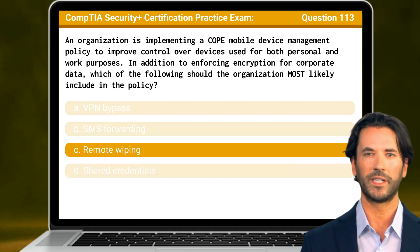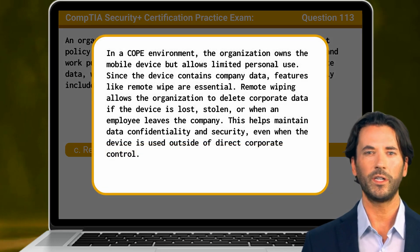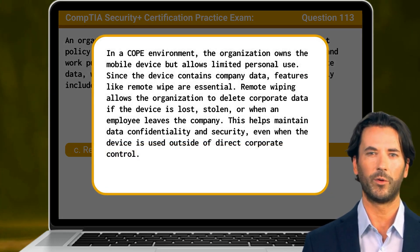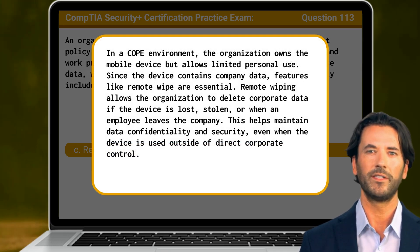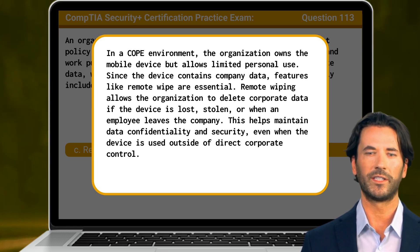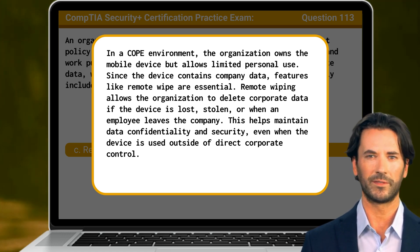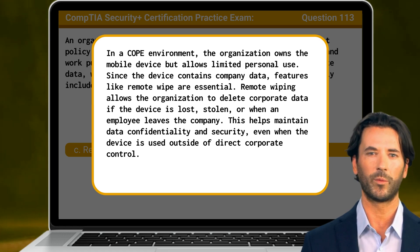The answer is C. Remote wiping. In a COPE environment, the organization owns the mobile device but allows limited personal use. Since the device contains company data, features like remote wipe are essential. Remote wiping allows the organization to delete corporate data if the device is lost, stolen, or when an employee leaves the company. This helps maintain data confidentiality and security, even when the device is used outside of direct corporate control.